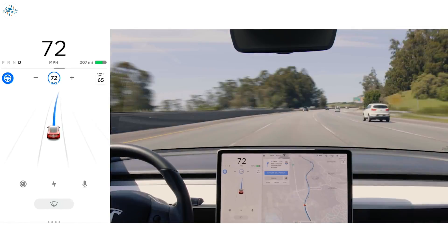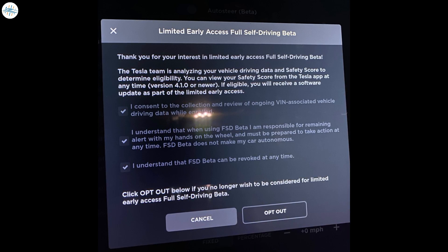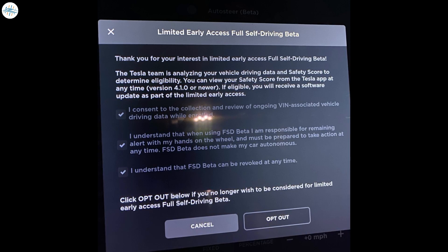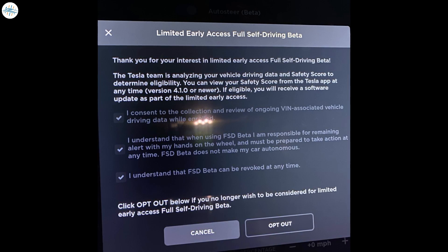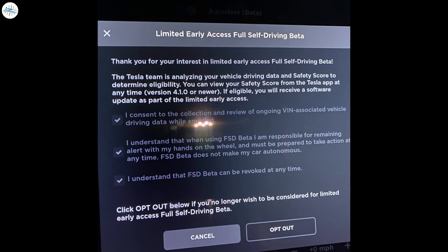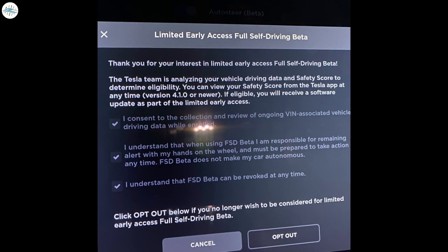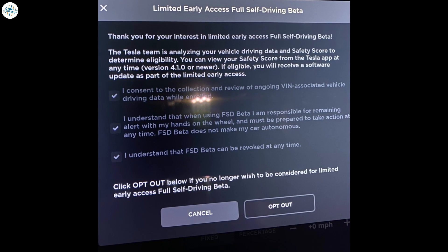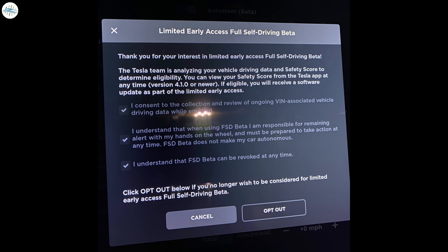This could be seen in the heavy emphasis on cautious driving that the company references in its recent update, as well as the use of safety scores to determine which drivers are eligible for the program. Tesla wrote: 'Thank you for your interest in limited early access full self-driving beta. The Tesla team is analyzing your vehicle driving data and safety score to determine eligibility. You can view your safety score from the Tesla app at any time. If eligible, you will receive a software update as part of the limited early access.' Tesla also added that owners have the option to opt out of the FSD beta test program.